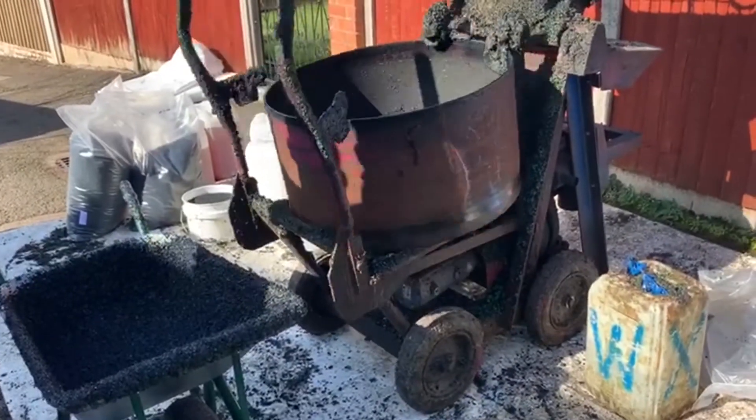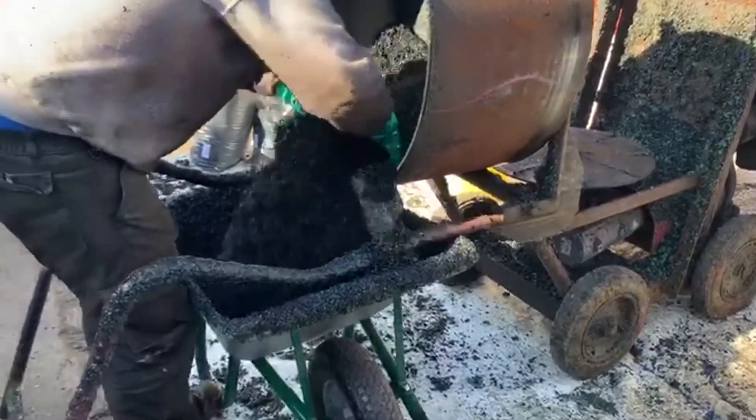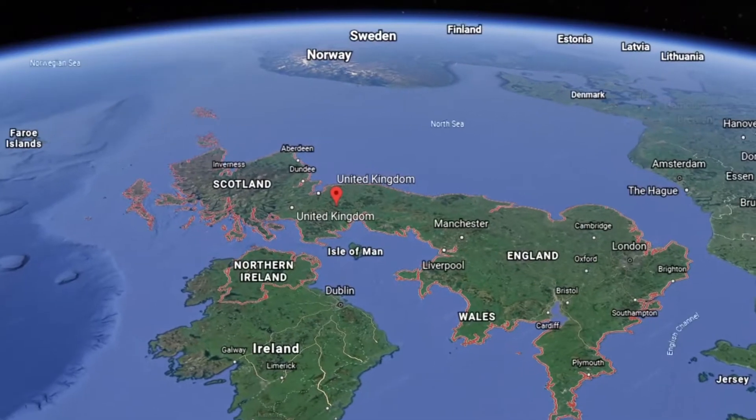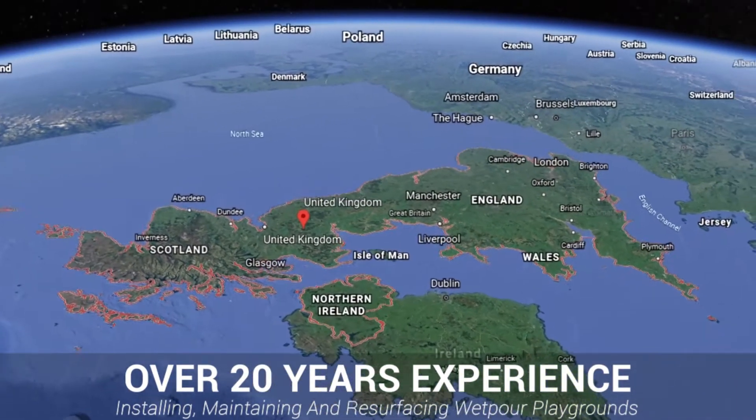The flooring that we ended up agreeing on installing for this job was wet pour, a rubber surface that is very popular throughout the United Kingdom. We've been fitting this flooring type across the country for over two decades and are proud to be industry leaders in the field.